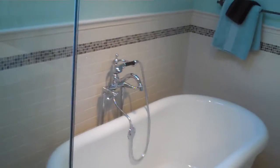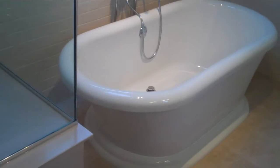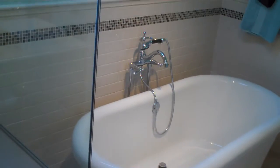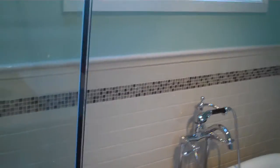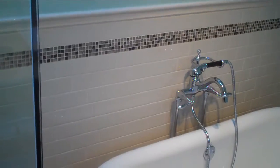We replaced the whole tub deck with a freestanding tub and a Kohler antique faucet with a handheld as well. We did subway tiles with a bricklay pattern with glass mosaics across the top, capped with a chair rail.